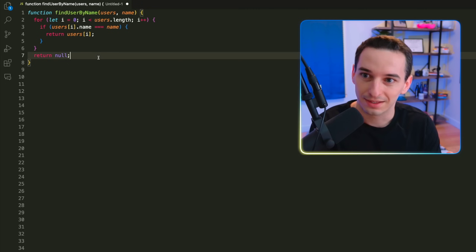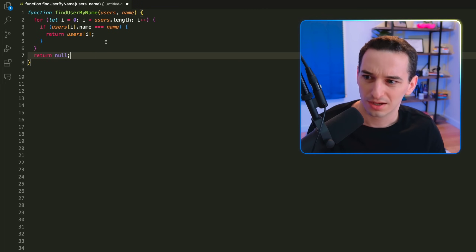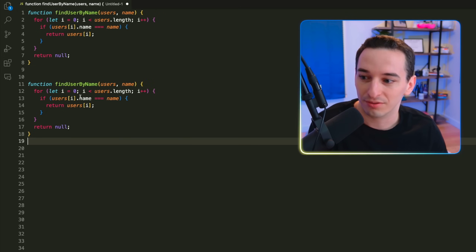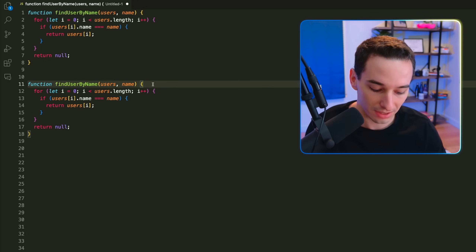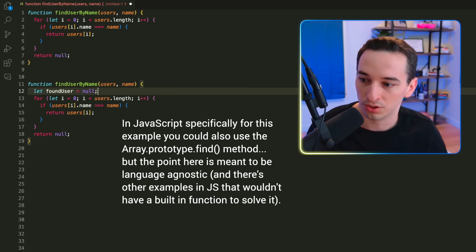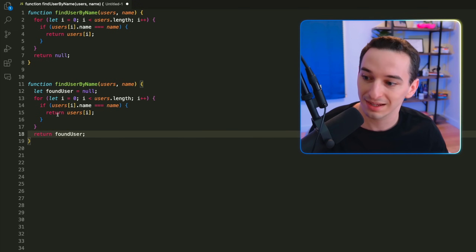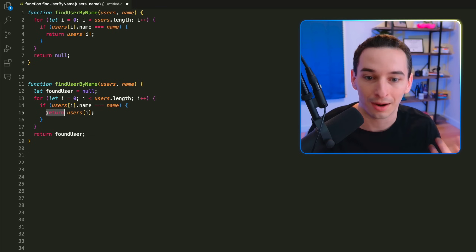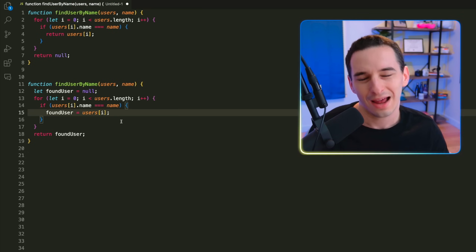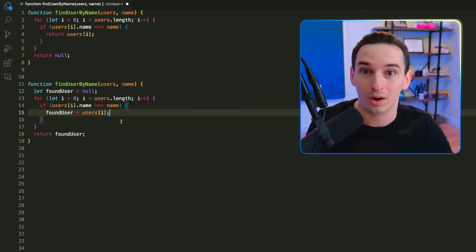Some people argue that having two return statements is not a good thing. The solution would be to eliminate the extra return statement. We can do that by declaring a 'foundUser' variable set to null initially, then returning 'foundUser' at the end instead of null, and updating 'foundUser' to 'users[i]' inside the loop instead of using that early return.